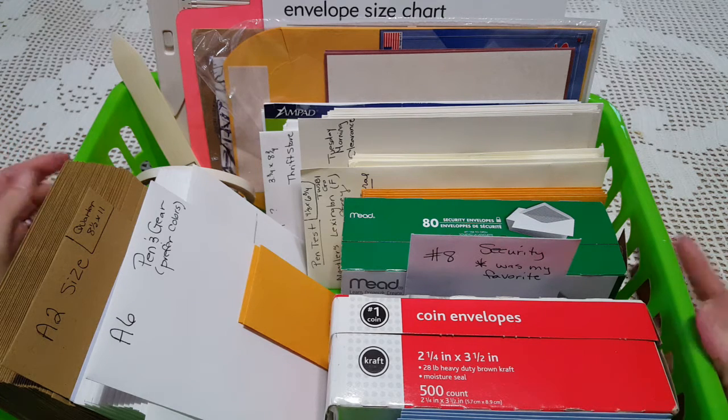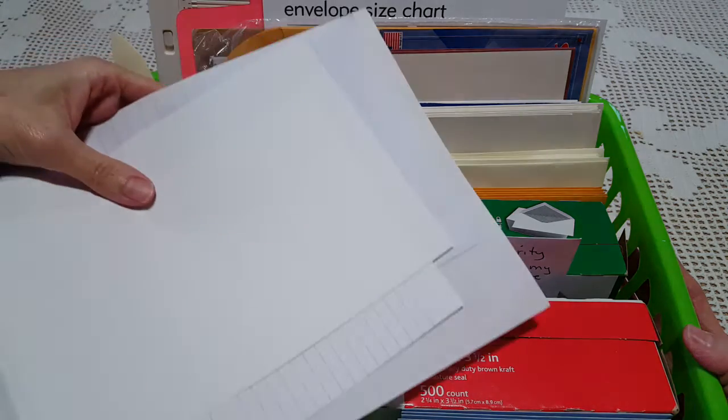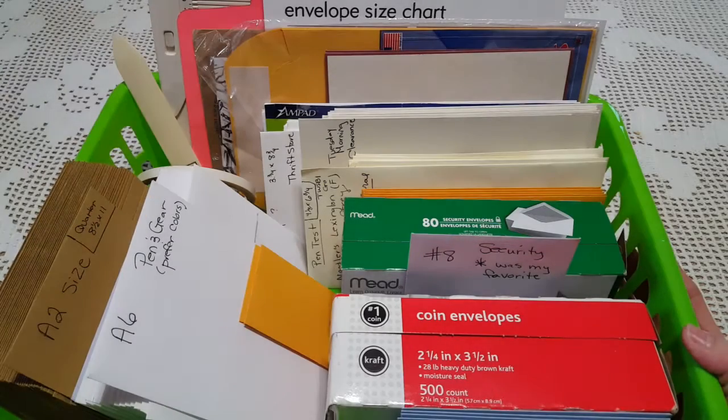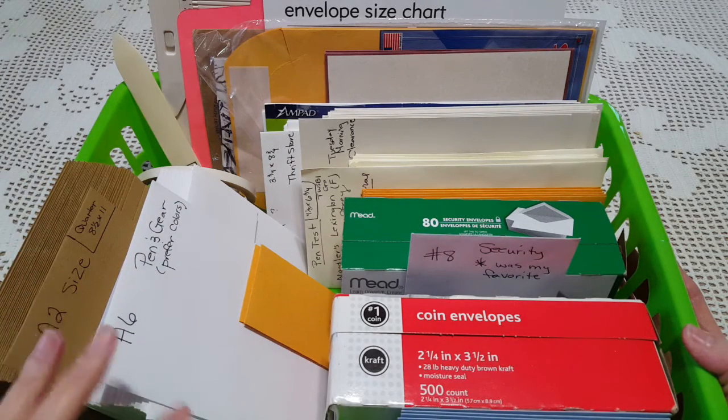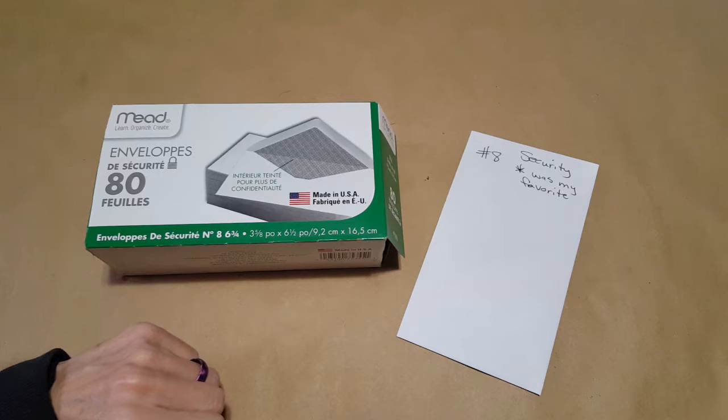What I wanted to do was go through each envelope, and I even have my four preferred papers so I could study and see why some of these are my favorites and some just irritate me — and I'm trying to use them up. I'll move the basket aside, change the camera just a little, and then I'll be right back.